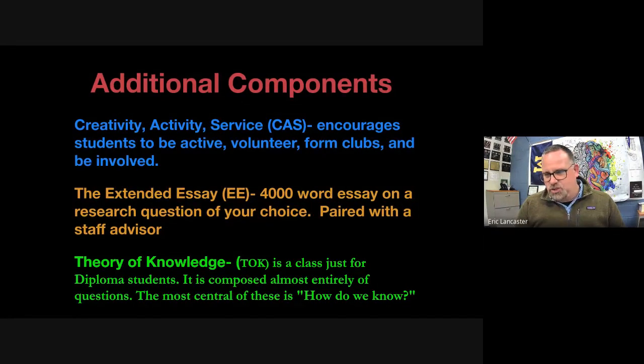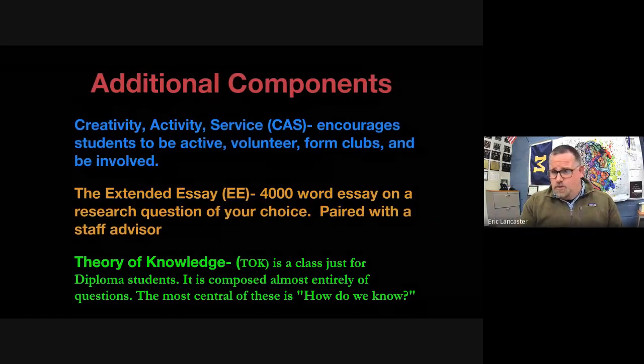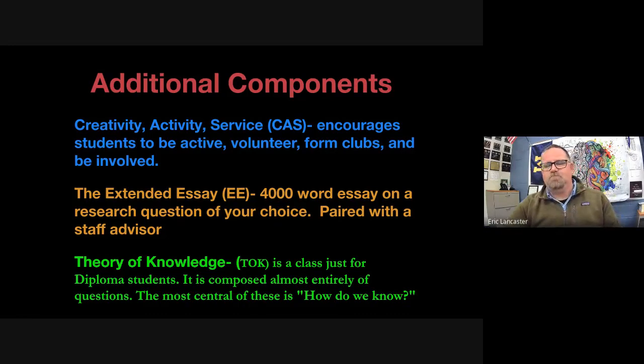The last diploma component is TOK — Theory of Knowledge. It's a class exclusively for diploma students, comprised almost entirely of questions: How do we know this? How is this learned? How is this understood? How is this influenced culturally? TOK attempts to wrap together ideas, concepts, and theories learned across all other IB classes into one cohesive course, and it's also where a bulk of Extended Essay prep and work is done.